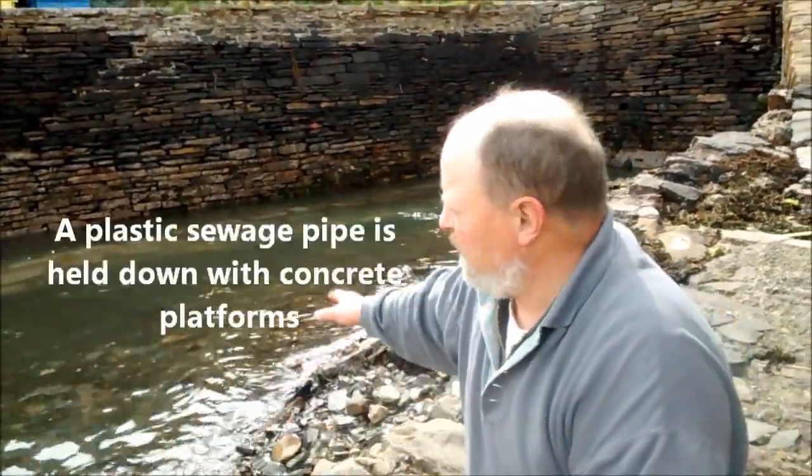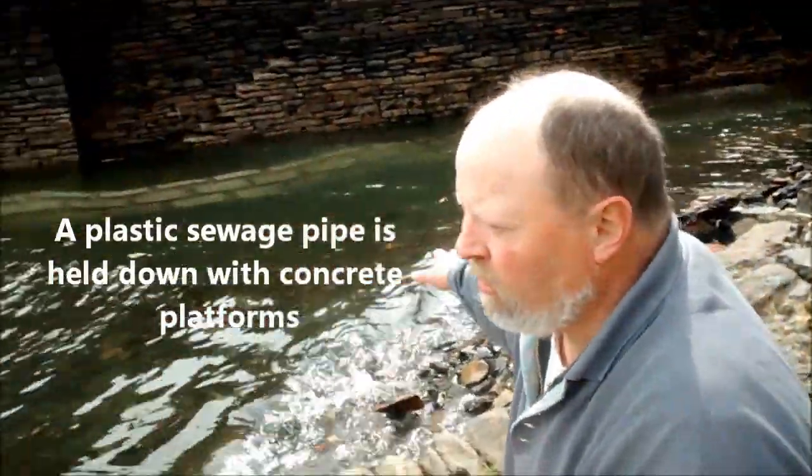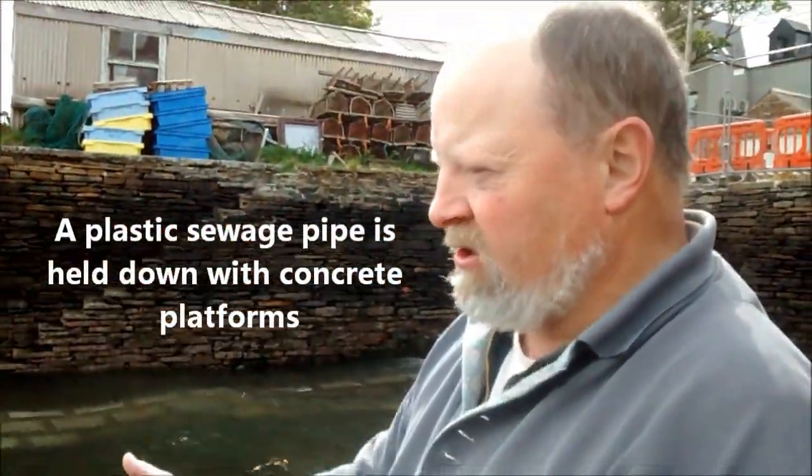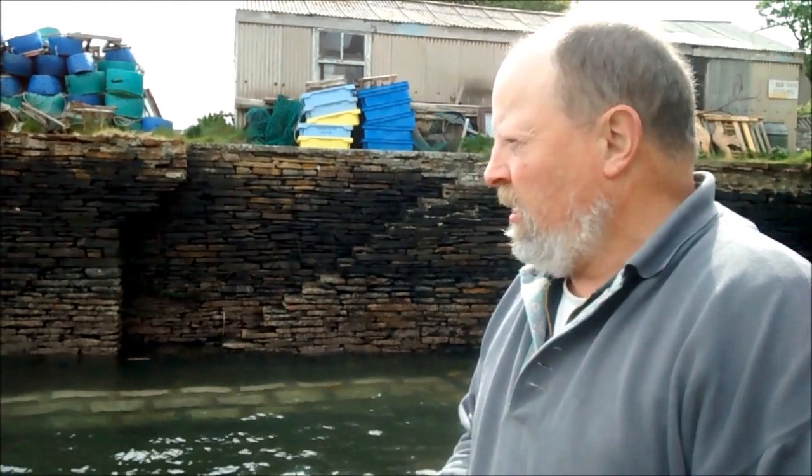Unfortunately, they weren't able to dig out enough, so the concrete matting and piping and the diffuser that you see are all standing much prouder than what we would want — at least a metre prouder. But I would question the very technology they've used.